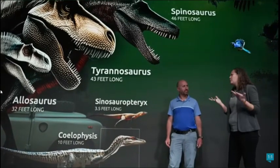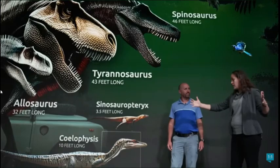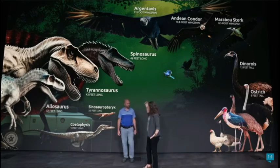Even though we say only three and a half feet long, that's still a good size for a dinosaur. Of course, comparing to others, they're really, really small, which shows that we can have gigantic dinosaurs but also little ones.